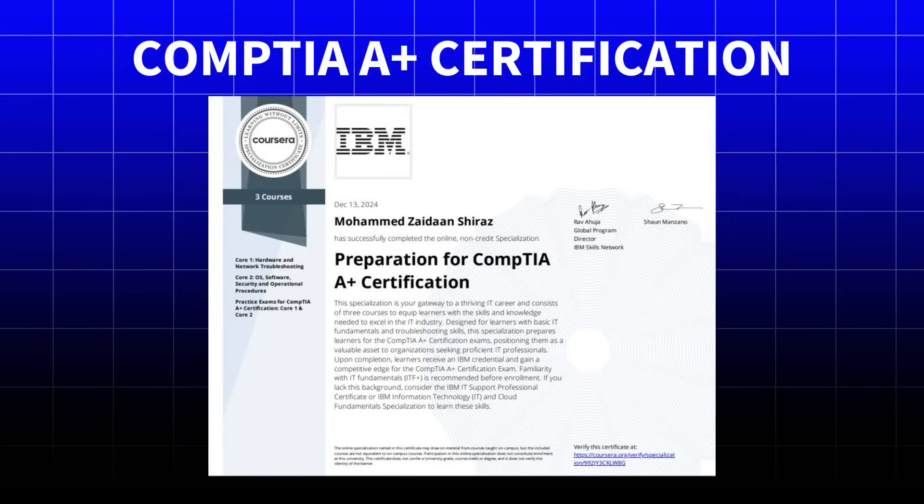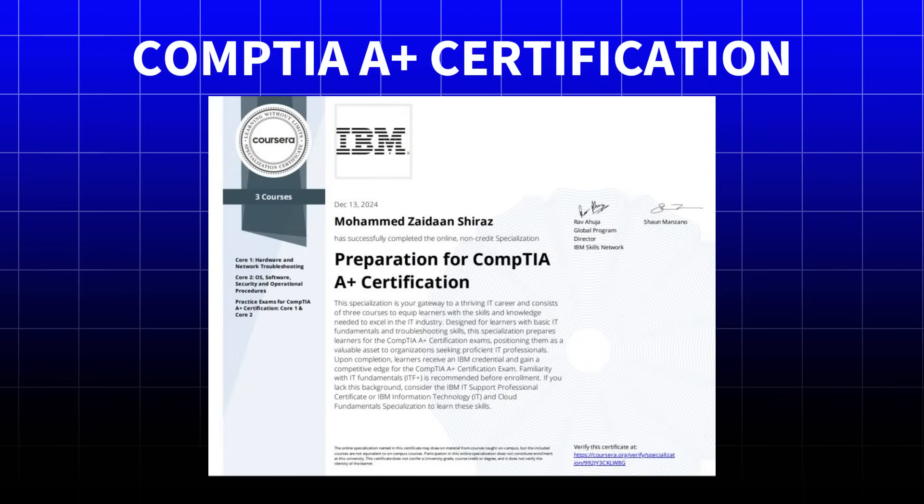To prepare for the CompTIA A+ certification exams, there's also this intermediate-level program from IBM. If you're already familiar with IT fundamentals, this specialized training gives you focused exam preparation that can make the difference between passing and failing.